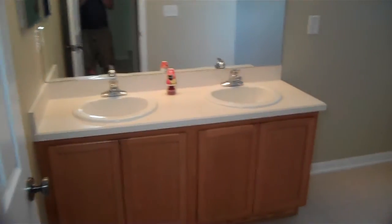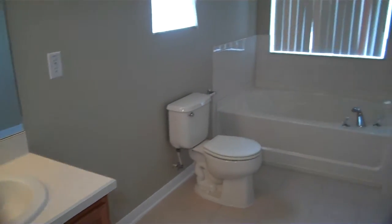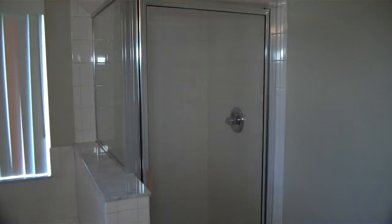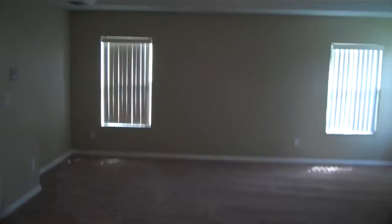So we're walking through — this is the master bath, got the two sinks. And then you got the stand-up shower over here, and then the garden tub is right here. Nice natural lighting coming in, nice lighting above there. That's the master bedroom — extremely large.